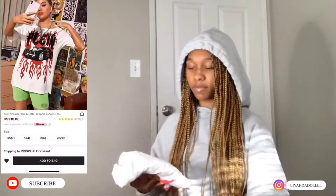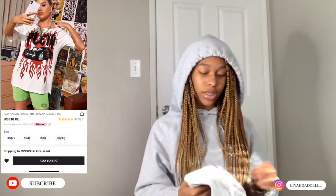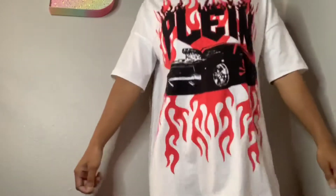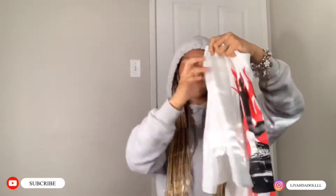Next we have this shirt. This shirt runs really big, so I recommend you get a smaller size than you normally wear. It fits like a t-shirt but it's really pretty, soft, and the material is good.